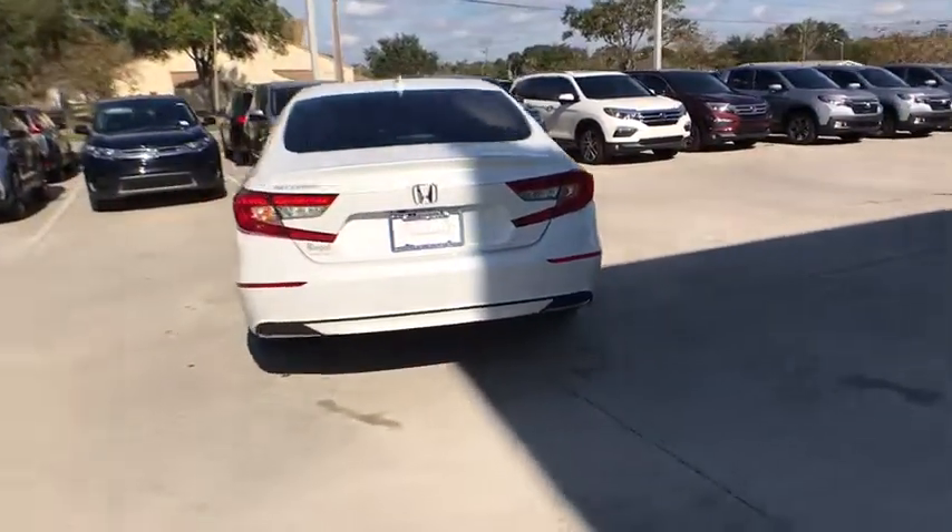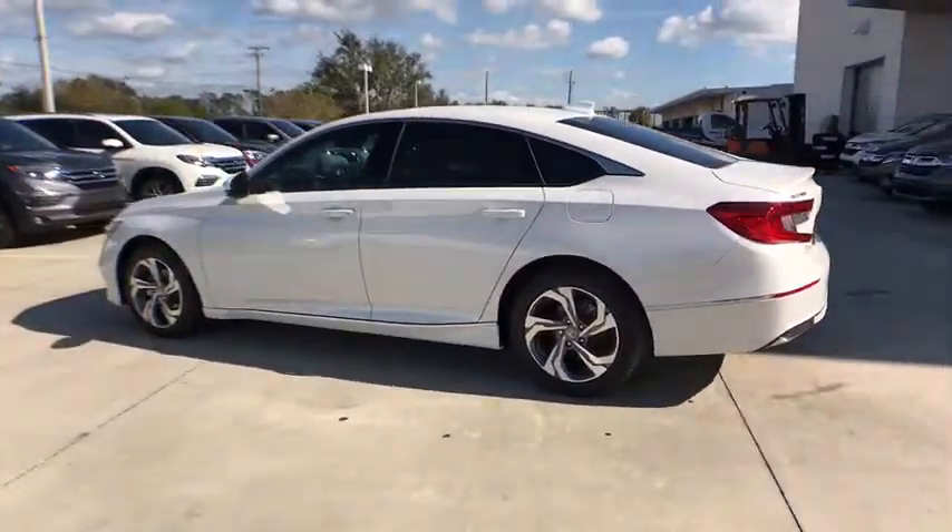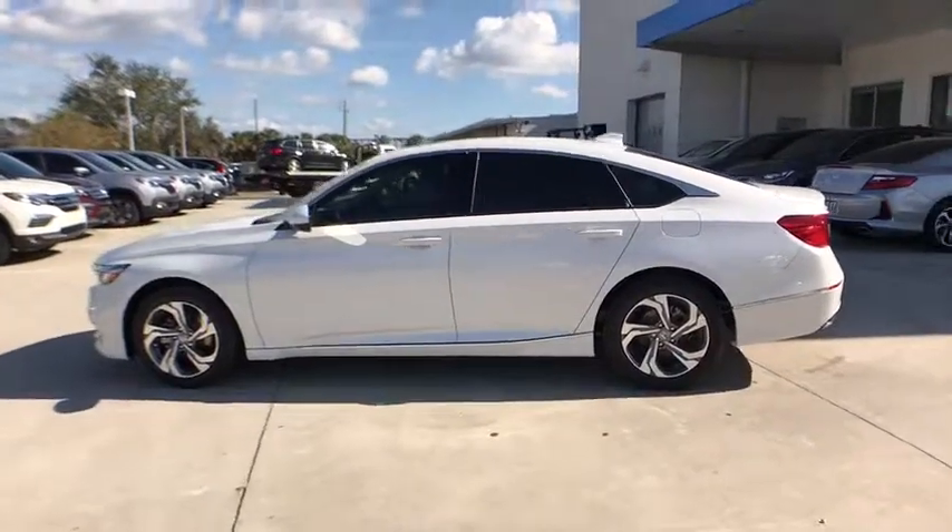Traction control, dual airbags, power steering, alloy wheels, four-wheel disc brakes, eight speakers, electronic stability control, heated front seat.